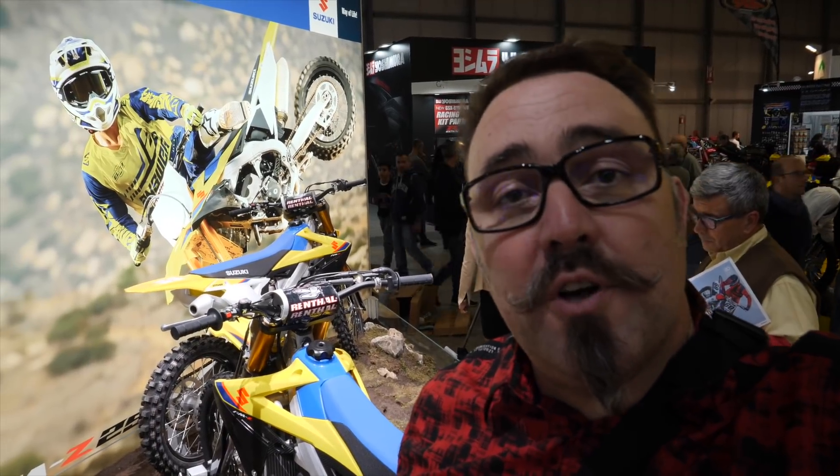Unfortunately, the popular DRZ 400 is not sold in Europe due to pollution constraints. But when you have Husqvarnas like the 701 clearing those pollution restrictions, why can't you have a 400 do it as well?